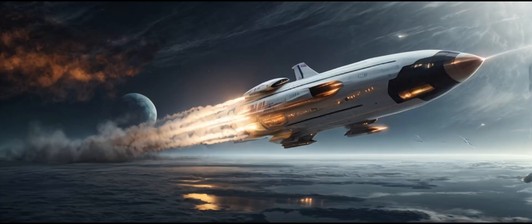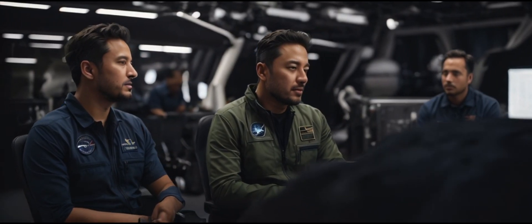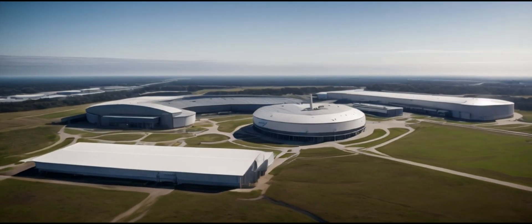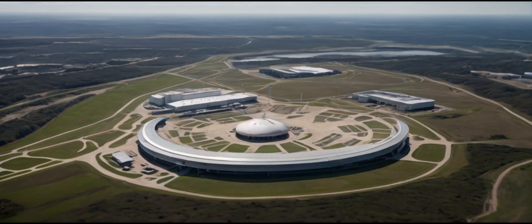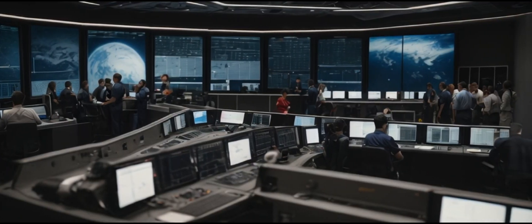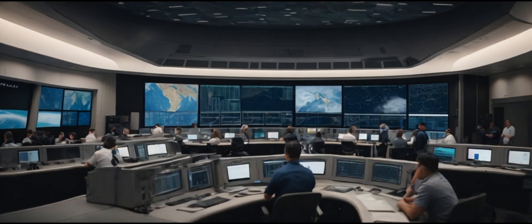Starship 28 is reaching its final stages of construction and will soon be rolled out to the launch pad, marking another significant milestone in SpaceX's Starship program. The meticulous installation of heat shield tiles on the lifting points is underway. These tiles will shield the Starship during re-entry, enabling it to withstand extreme temperatures.